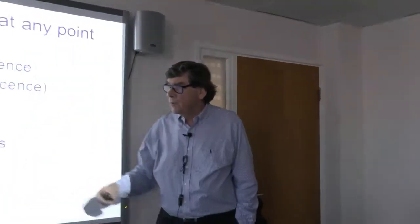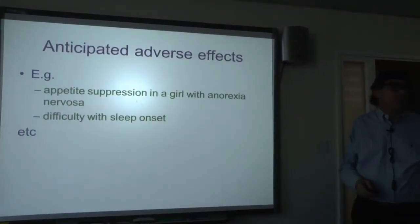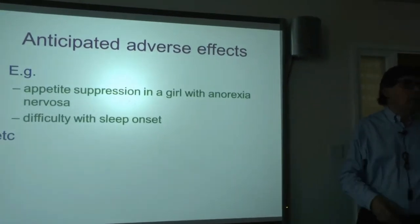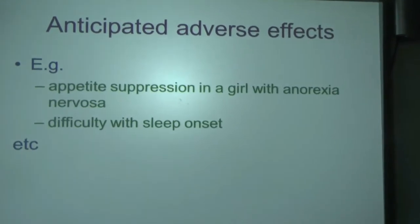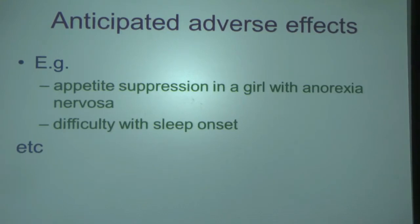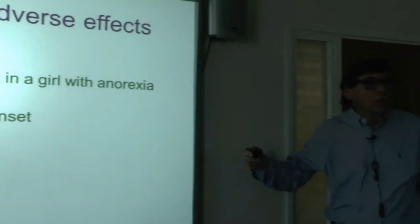If you're going to prescribe, you're worried about side effects. If you've got a girl with anorexia nervosa, you're going to be very careful about stimulants or atomoxetine which suppress appetite. But that lands you in a funny position, because Intuniv's package insert says it may cause weight gain, which will panic any patient with anorexia. Similarly, if a child already has a sleep problem, you have to be careful about methylphenidate, which nearly always causes difficulty getting off to sleep if given too late.